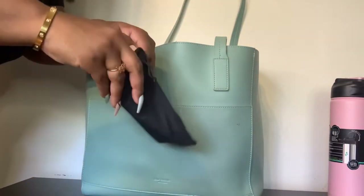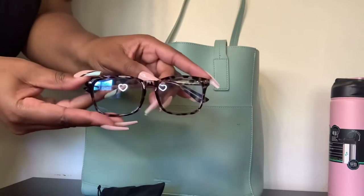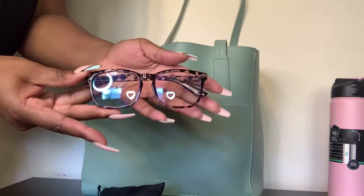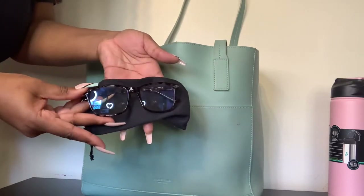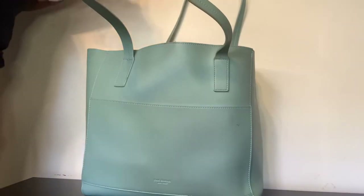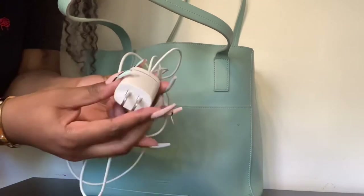The next thing is these blue light blocking glasses. I got them off of Amazon — I will link them down below for you. I sit in front of a monitor like all day sometimes, so I gotta protect my eyes and you should too.